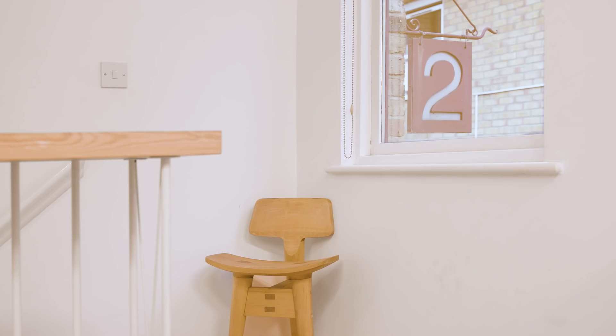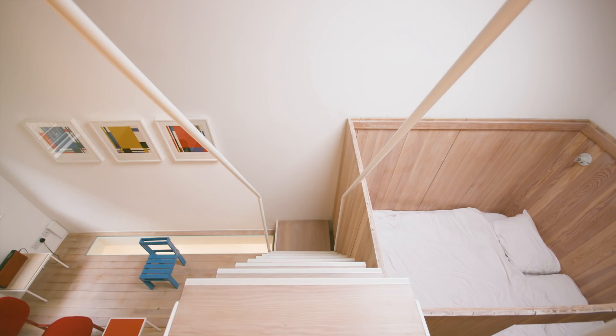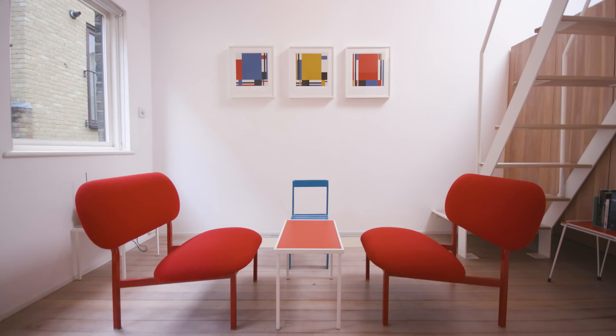In small spaces every little square inch matters. This is more like designing a boat or a caravan — how do you create comfortable bedding, enough storage, and comfortable seating that doesn't take up space you haven't got? I think the key is that if it's well designed it doesn't feel smaller.